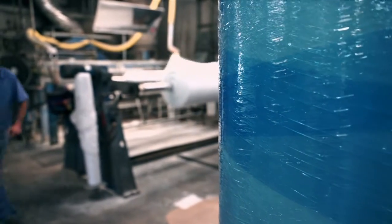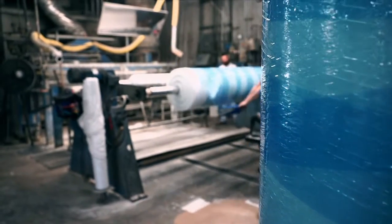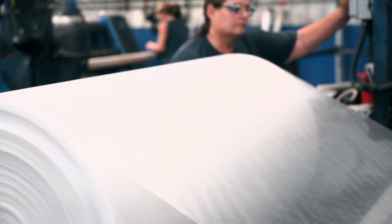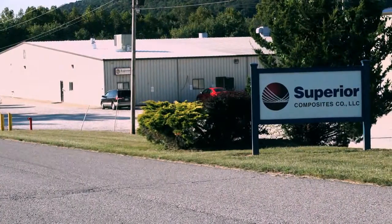Helping Global Composites customers optimize product performance through innovation, we took a trip to Vansburg, Kentucky, and met up with Superior Composites.